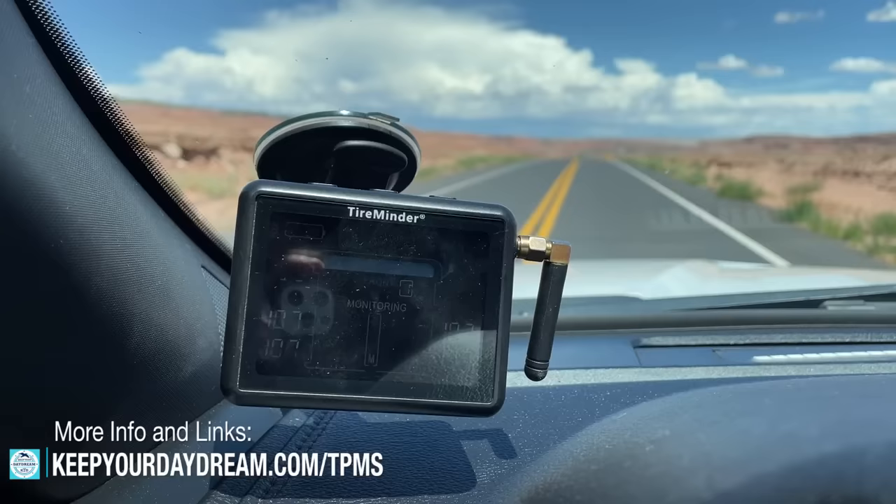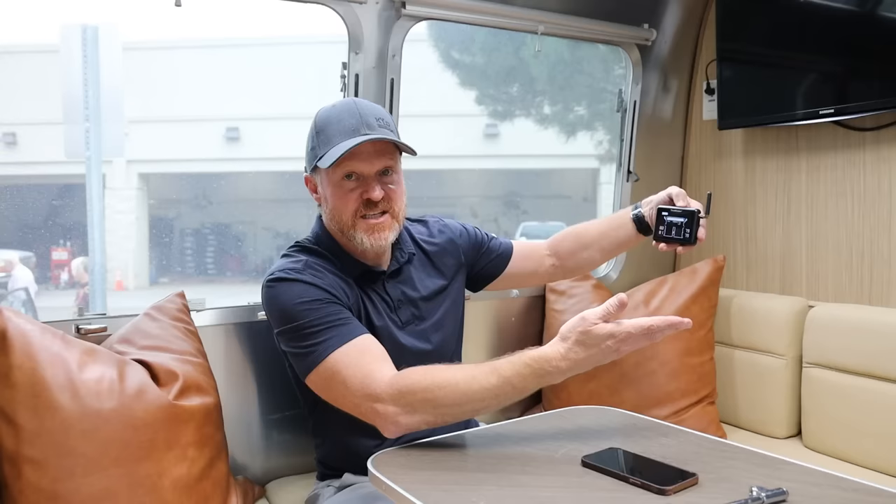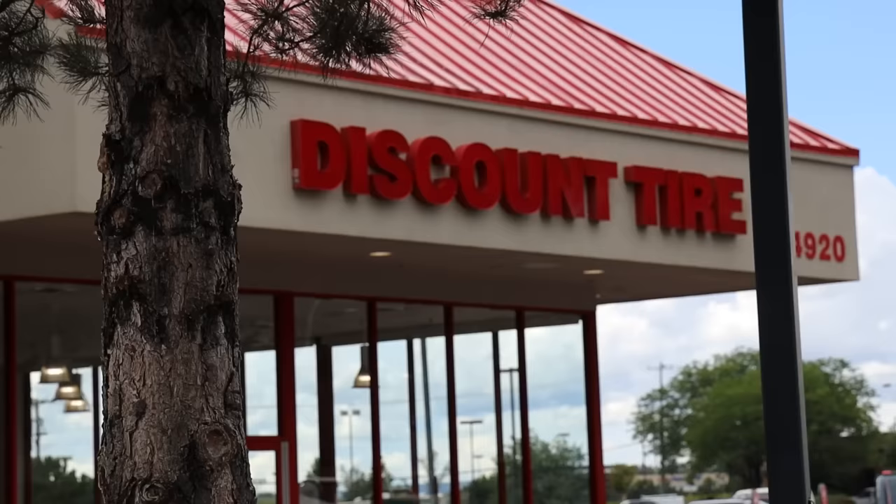The TPMS system I like lets me see all four tire numbers — pressure and temperature — on one screen. When we had a Class A pulling a tow vehicle, I had all six tires of the bus plus the four tires of the tow vehicle all on one screen — all ten tires at once, which I really like. I'll link to this TPMS system, the I-10, in the description below. It's a great device.